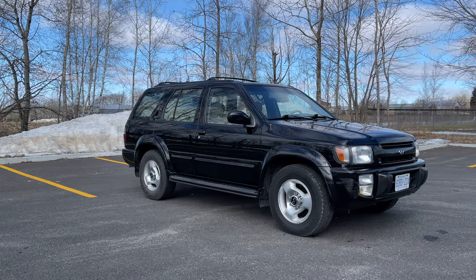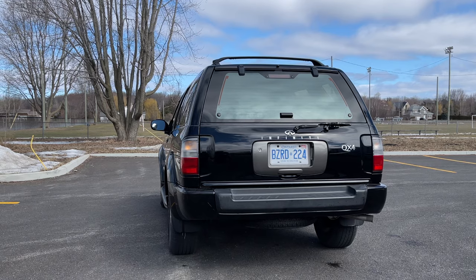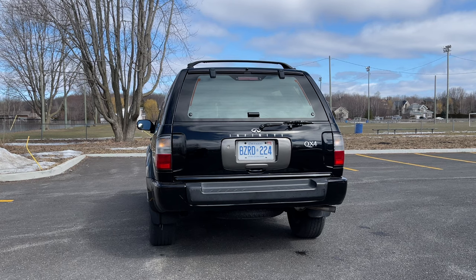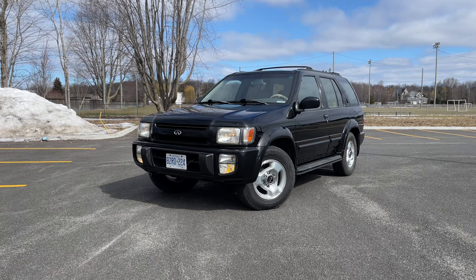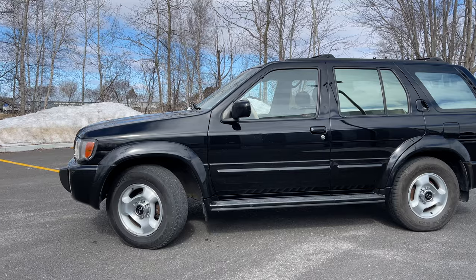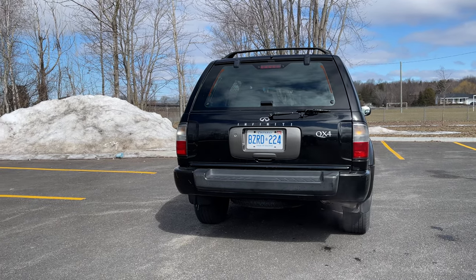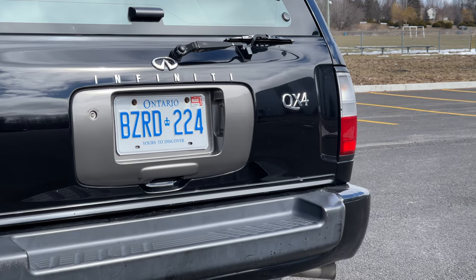I really do think the type of buyer who is going to be looking at something like this Infiniti QX4 wants something essentially unique. I can't remember the last time I've seen one of these on the road — it pretty much doesn't exist anymore. The few people that held on to them are either holding on because they like them, or they eventually get to the point where they can't keep them on the road. Rust is the absolute killer of these cars — a lot of these are being taken off the road because of rust. So if you do find one, please do whatever you can to keep it on the road.